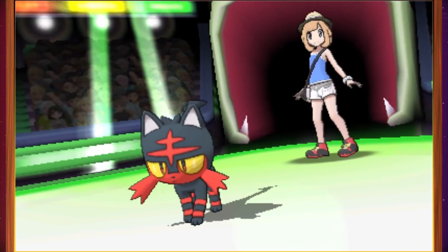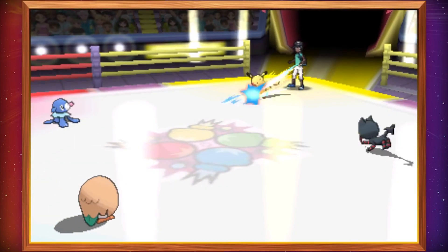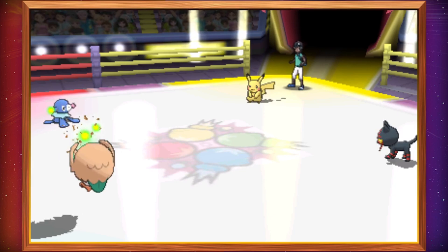The upcoming Pokemon Sun and Pokemon Moon will have a new Battle Royale mode. It's basically a 4-way match where 4 Pokemon enter, 1 Pokemon leaves. OH MY GOD, PIKACHU WITH THE ELBOW DROP! PIKACHU!